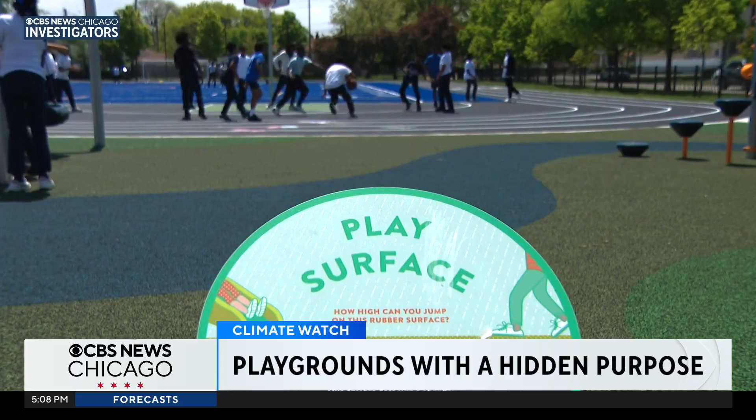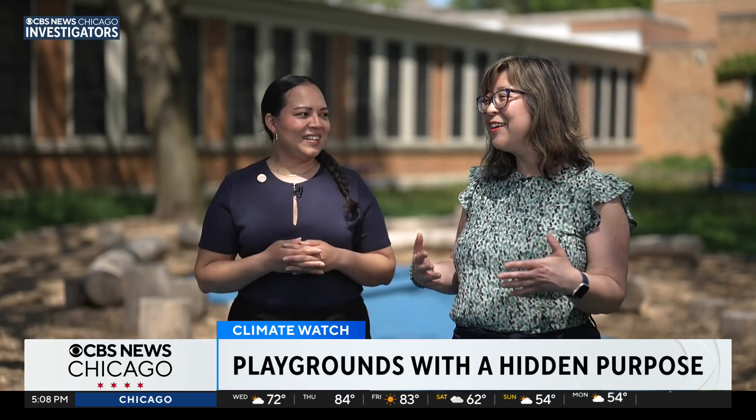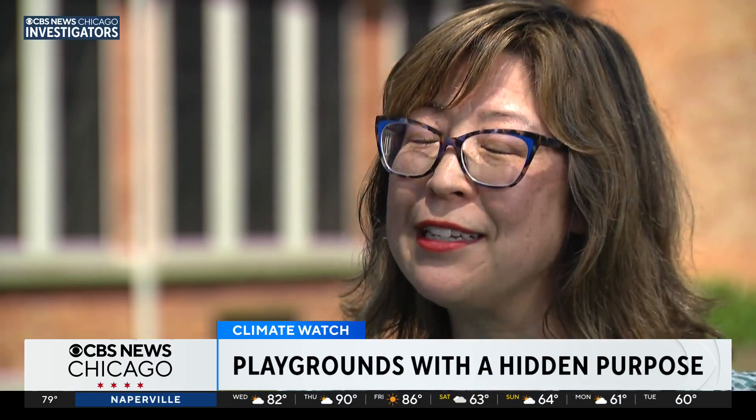As our world gets warmer — that's Jessica Fong with Open Lands, a conservation nonprofit, and Jennifer Tani with Healthy Schools Campaign, another nonprofit — we bring more nature to the communities. We bring a beautiful playground, and we're managing the flooding that will hit communities with less green space.